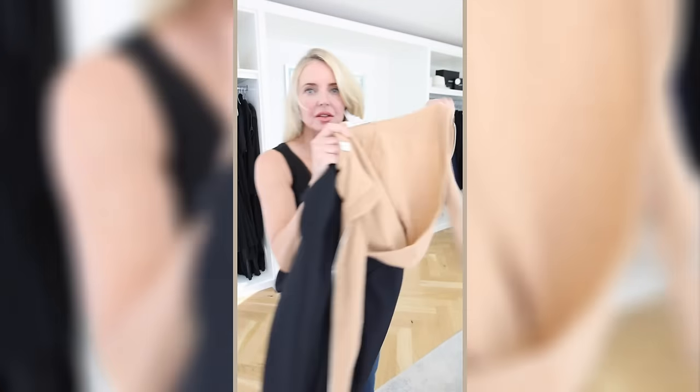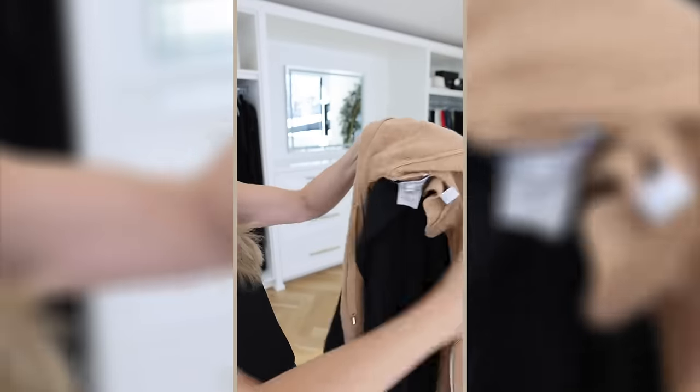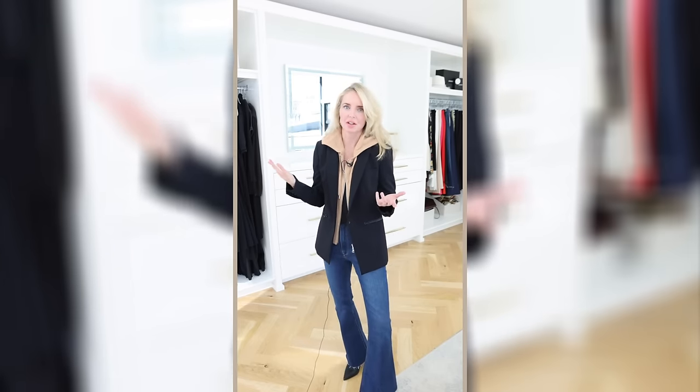Let me show you how to put the Dickey into the jacket. This is a cashmere hoodie Dickey. First, at the top you button it, then you zip in your Dickey. It's great that you have the option of wearing it with or without the Dickey — you can have your traditional classic tailored black blazer, or mix and match the Dickeys to create completely different looks.